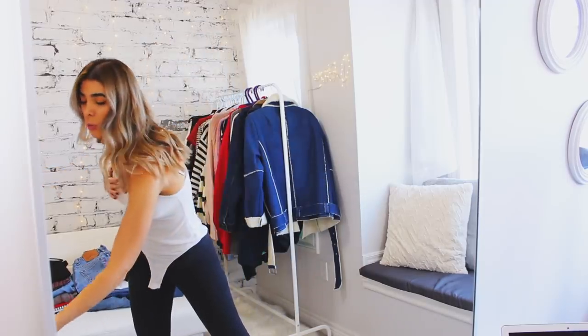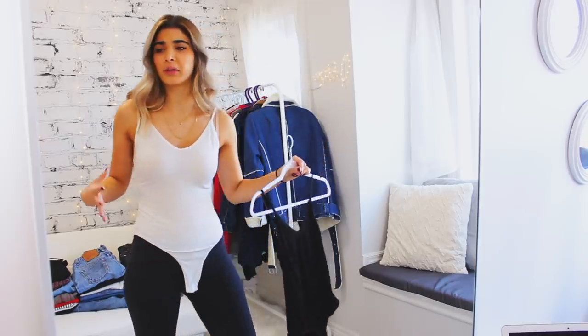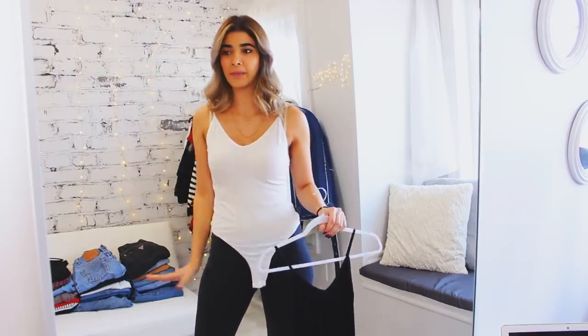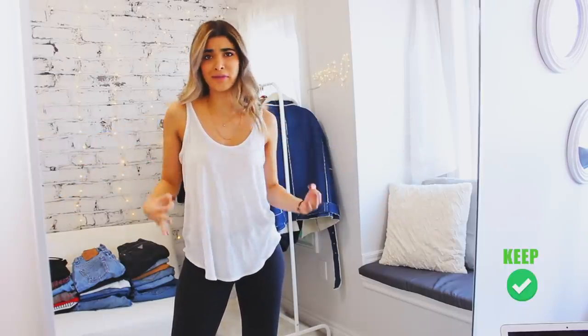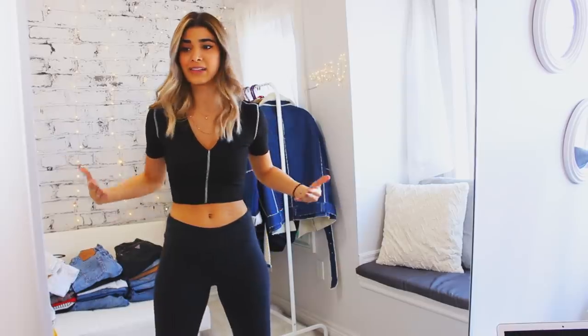Bodysuits — I have two of them, one in white and one in black. I'm gonna keep them only because they're really great basics to wear under your outfit as a first layering piece for fall. Also keeping a tank top — I definitely need one. I have no idea why I bought this Zara top — I probably didn't try it on because I wouldn't get something this cropped. It's a little too cropped for my taste.